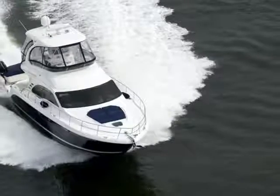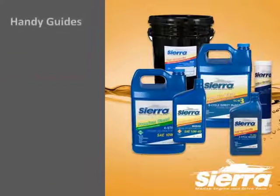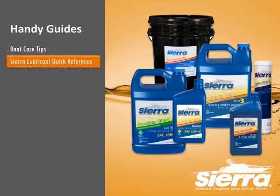Preventative care of your boat and engine maintenance will save you money, rather than waiting for a problem to occur. Remember, when it comes to oil, you do have a choice — so choose Sierra. See the attachments tab to the left to download more reference guides. Thanks for watching.